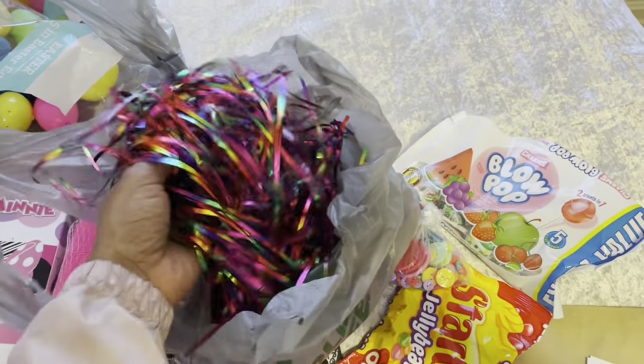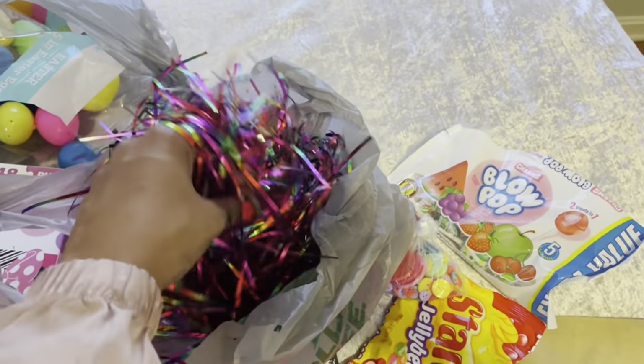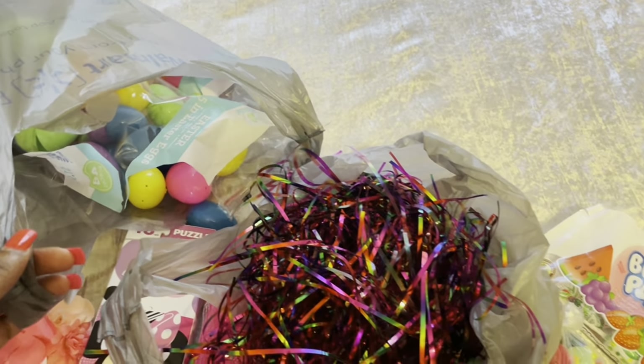I also have this pretty Easter grass to show you guys — I'll be putting this in my Easter baskets this year. And then of course I just have the regular Easter eggs from Walmart.